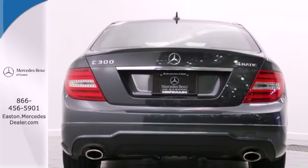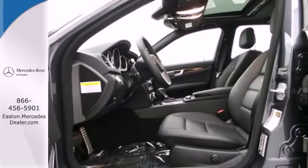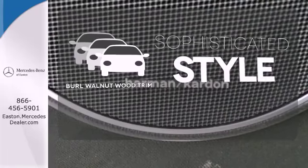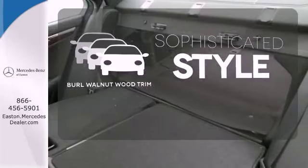The biggest giveaway to what makes this vehicle great, however, is your expression while you drive it. Ward off the chills with the heated seats. The interior design is augmented with burl walnut wood trim.